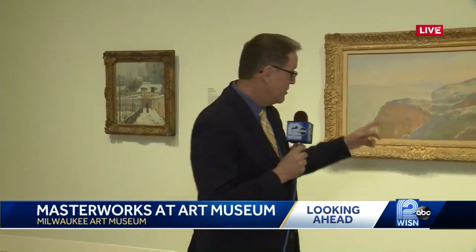Hey Eden, this is expected to be one of the biggest exhibitions ever at the Milwaukee Art Museum. It opens tomorrow. It's called Modern Vision, the work of European masters. Behind me here is a work from Claude Monet and many of the masters around here.